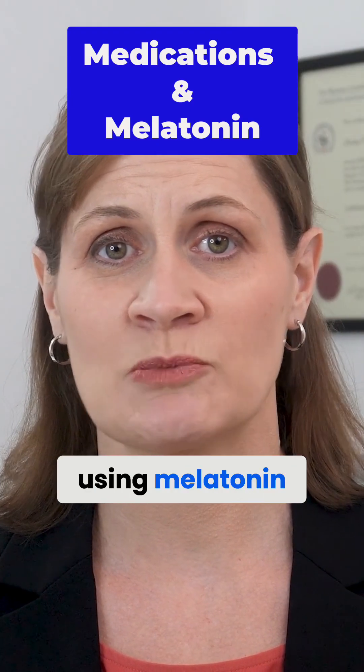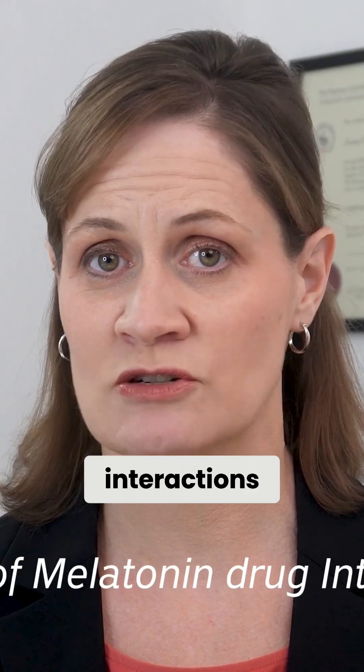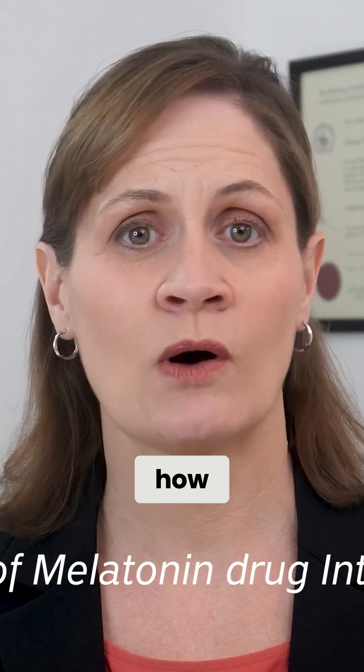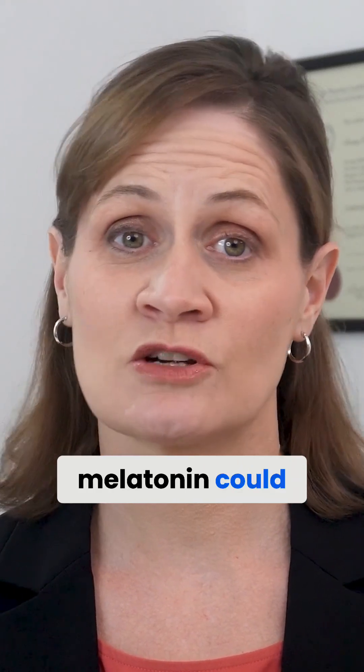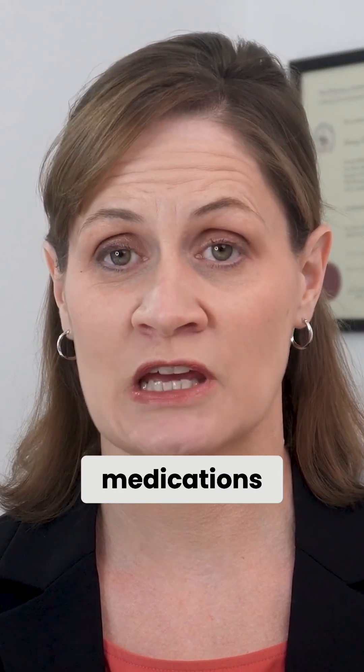One key factor to consider before using melatonin is the potential for drug interactions. This refers to how other medications may affect melatonin's effectiveness, or how melatonin could alter the effects of those medications.